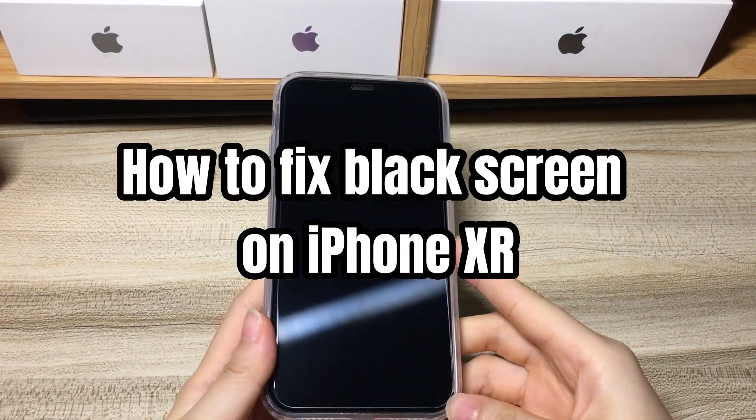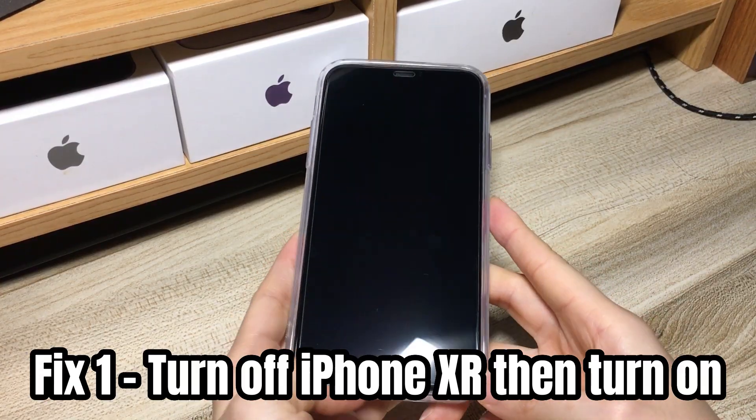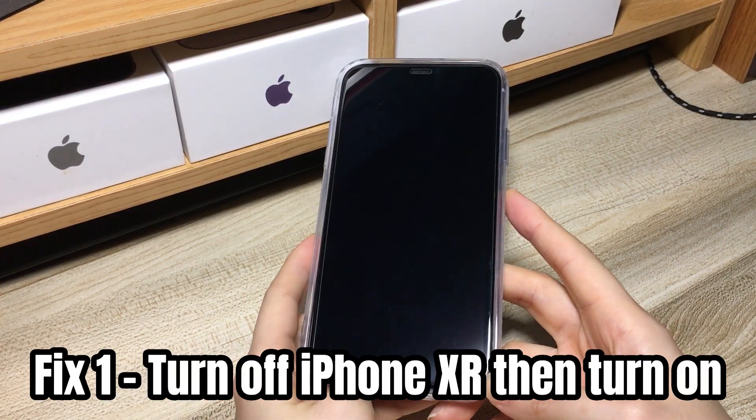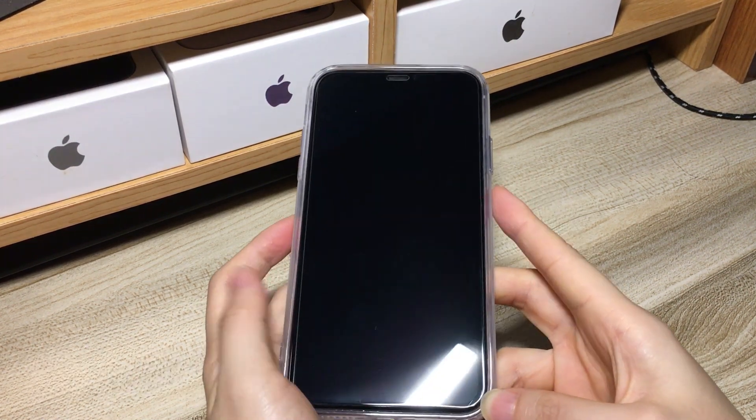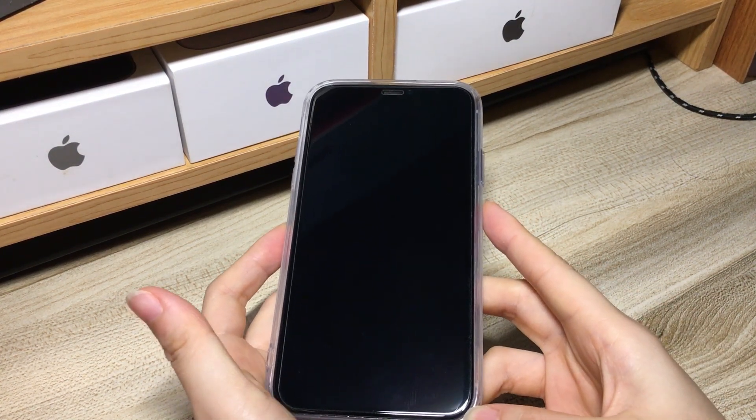Let me show you how to fix black screen on iPhone XR. The quickest and easiest iPhone XR black screen fix is to turn off your phone and then turn it back on to refresh the system. You can take a unique combination of button presses to force restart your phone when the screen is black.